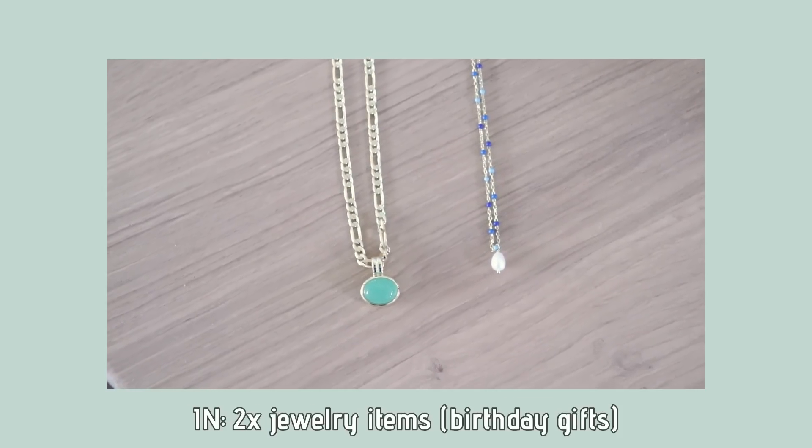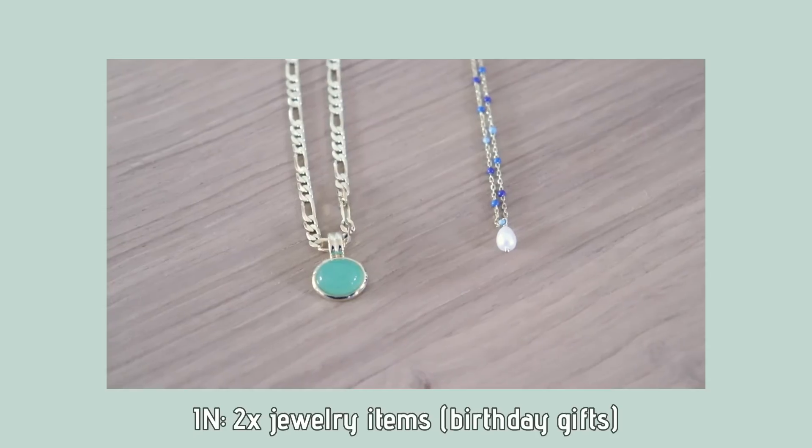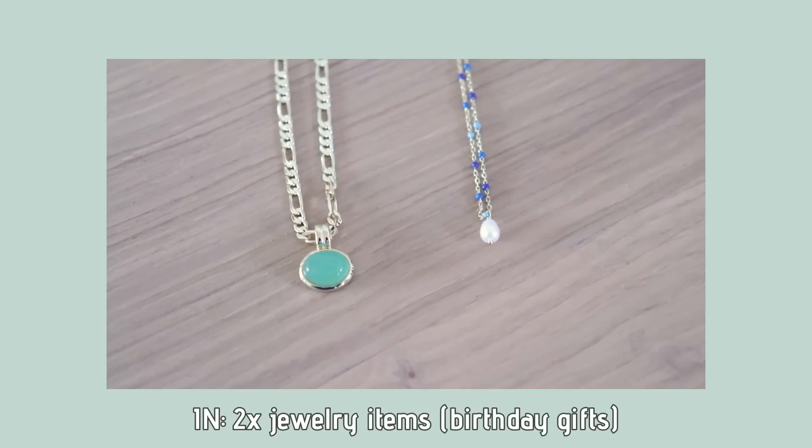In terms of jewelry, I got two new items — both of which were a gift from my boyfriend for my birthday, from Ana Luisa: a necklace and an ankle bracelet.